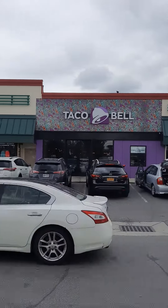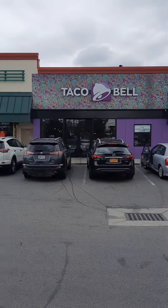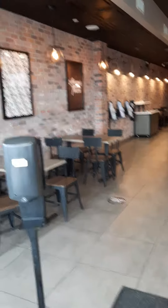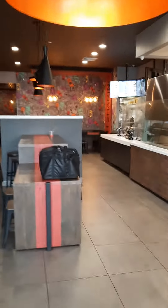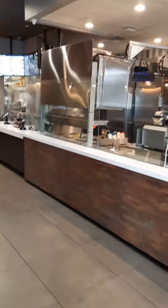Hey guys, welcome back to my channel. I'm gonna run into Taco Bell and grab some lunch. I figure I'll pull out my phone because we are still on keto and they have really good options for keto. I'll show you guys what I grabbed — stay tuned guys, it's nice and empty in here.